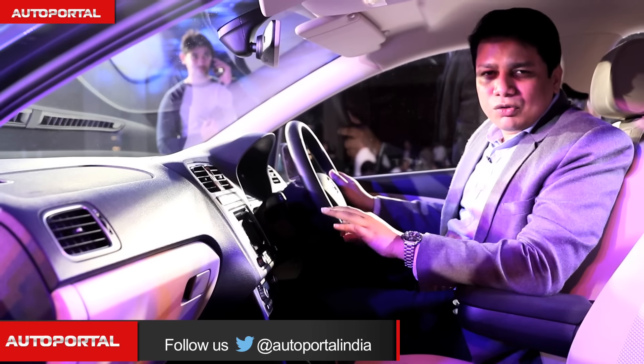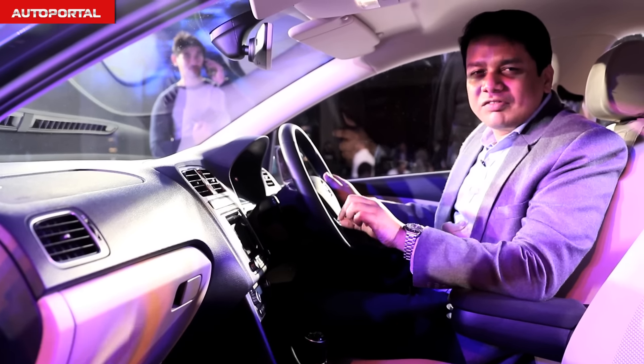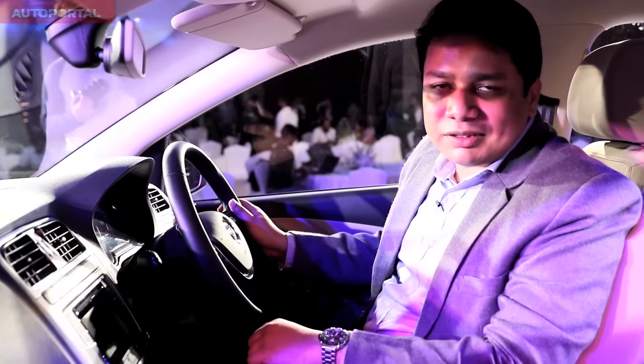In terms of overall materials as well as practicality, one of the best cars in this segment when it finally goes on sale towards the second part of this year.